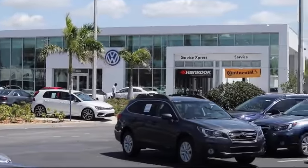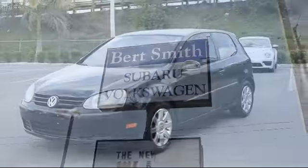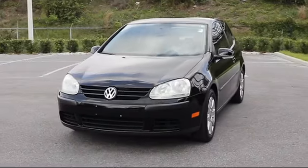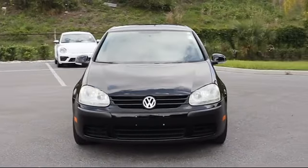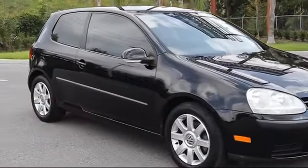Welcome to Burt Smith Automotive, and here's a look at another one of our great vehicles from our inventory. It comes equipped with air conditioning, cruise control, daytime running lights, rear defroster, and has less than 55,000 miles on the odometer.